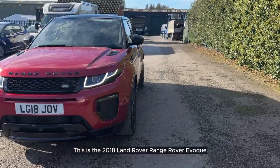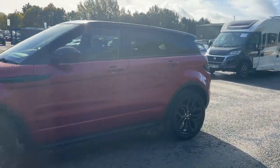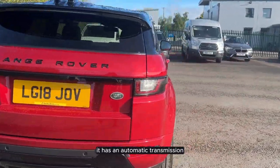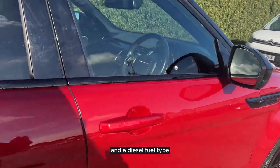This is the 2018 Land Rover Range Rover Evoque. This vehicle's done just over 52,000 miles. It has an automatic transmission and a diesel fuel type.